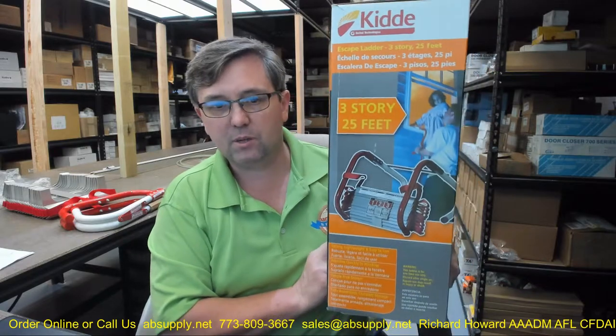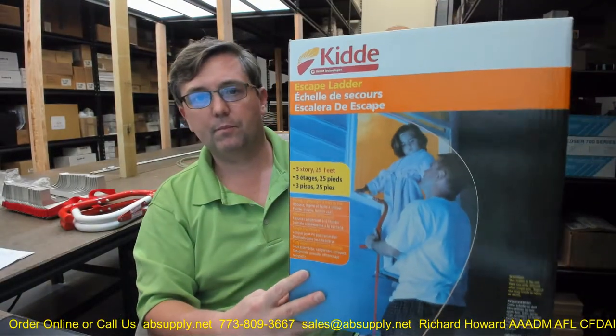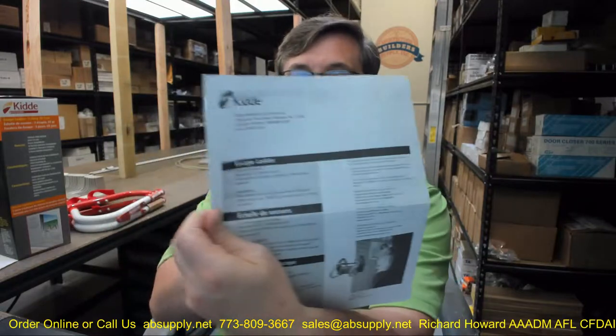Before we look at the ladder more closely, here is simply what the box looks like. The installation instructions are linked below and we will just touch on them quickly before looking at the ladder.